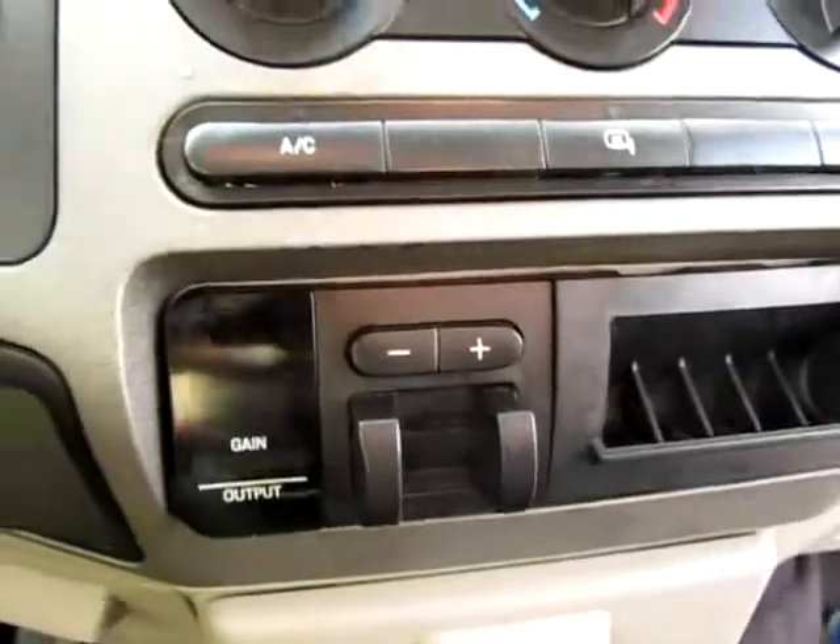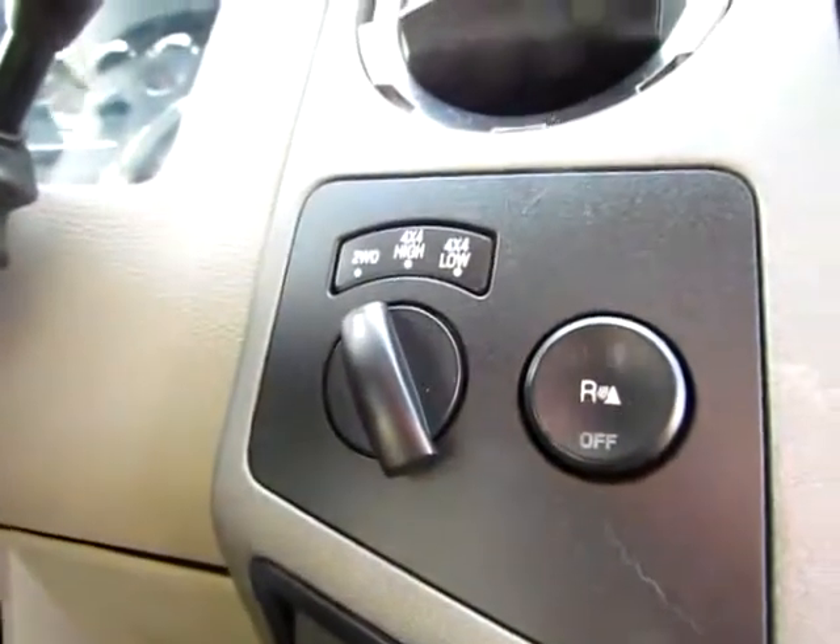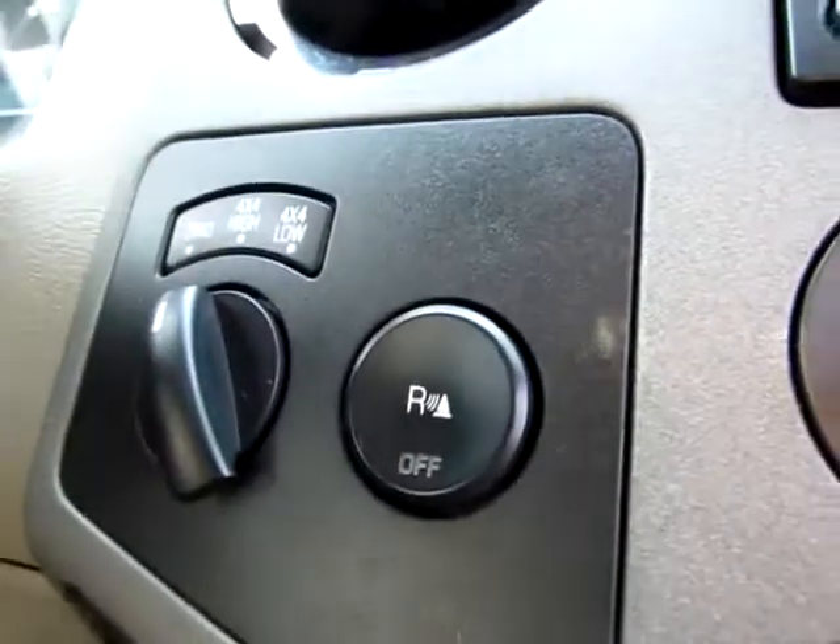We've got trailer brake controls, four wheel drive and two wheel drive gear selector, as well as parking sensors. When you're in reverse, it will start beeping if you get too near something.